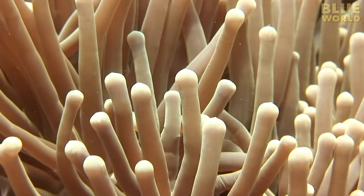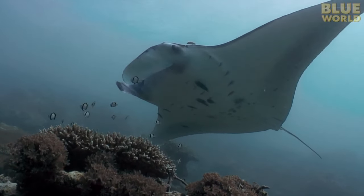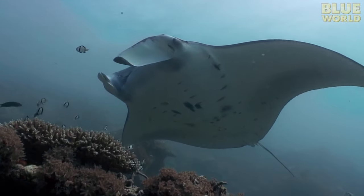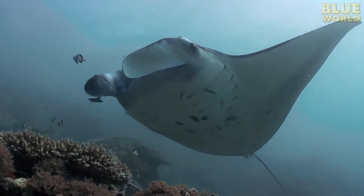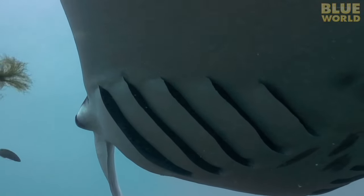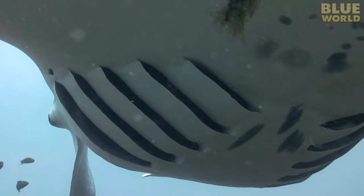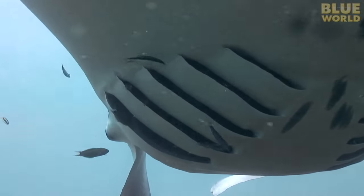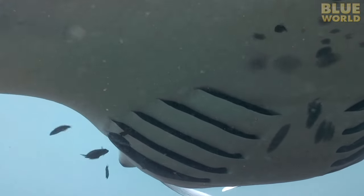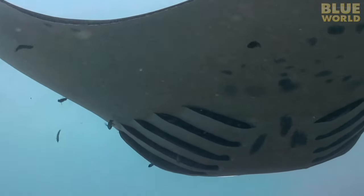But take the example of the cleaning station. At a cleaning station, one kind of fish gets cleaned by another, such as this manta ray being cleaned by a bunch of wrasses. It hovers over the reef and the wrasses come right over to pick the parasites from its gills. This is symbiosis, but the two animals definitely don't live together.